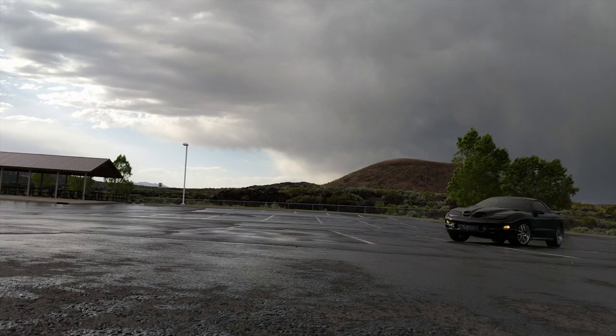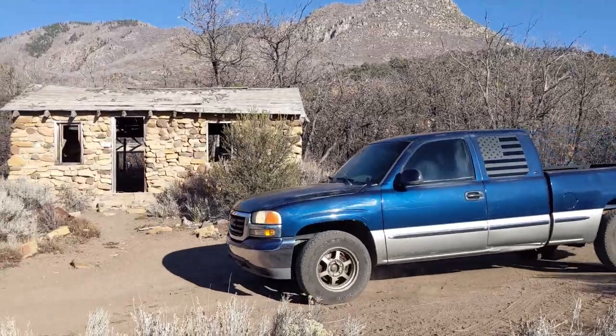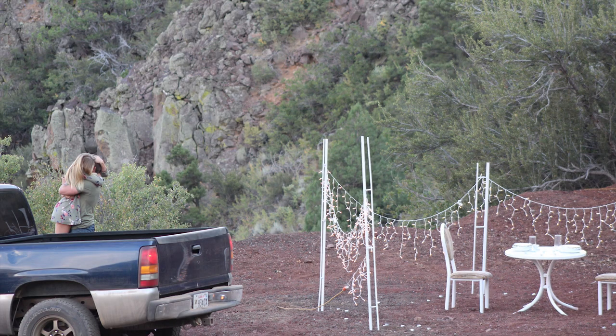On our first date I had my old black Trans Am. Through text I was like, 'Should I pick you up in the truck or the Trans Am?' And she was like, 'Duh, the truck.' So I showed up in the truck. This truck has just been there for the first of everything — it was our first date, our first kiss, every first. And I proposed to her in this truck.